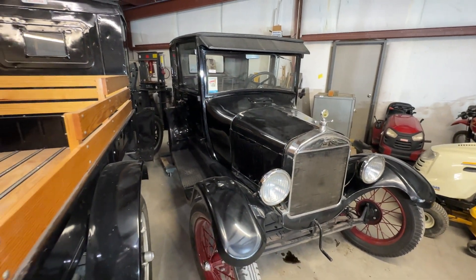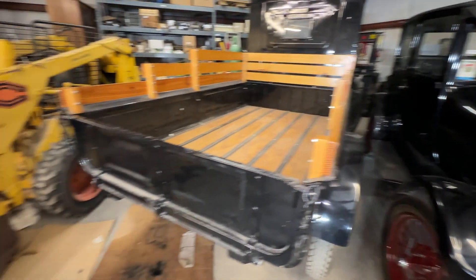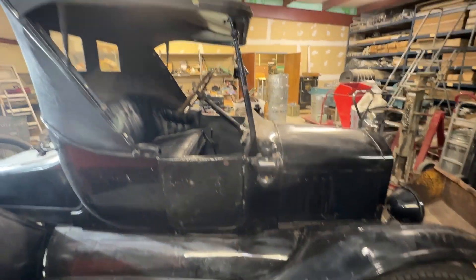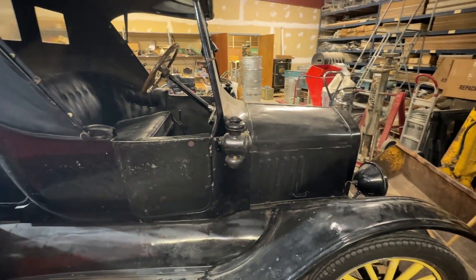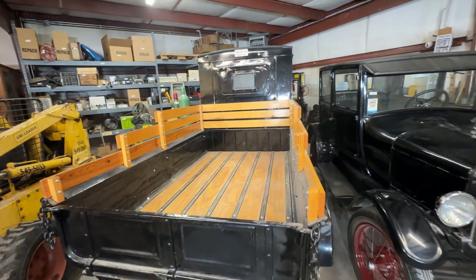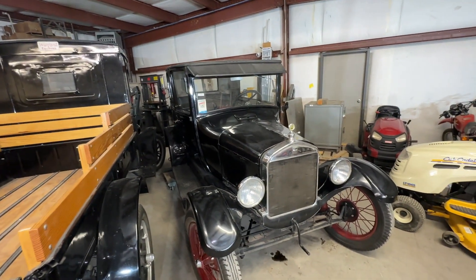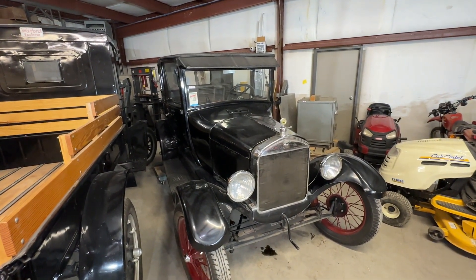And it is going to feature, among other things, these three Model Ts that you see right here. This is a 1923 Roadster. How sporty is that? There is this Model T truck 1926 and then a 1926 Model T Tudor Coupe.